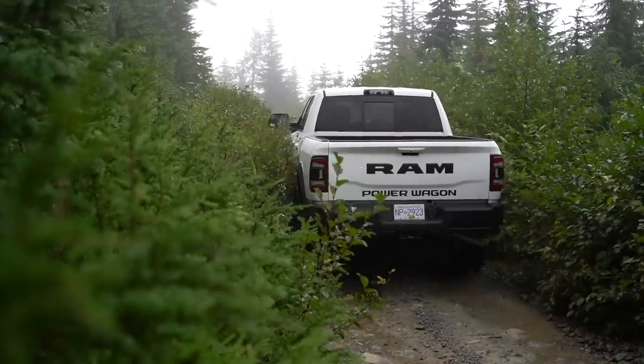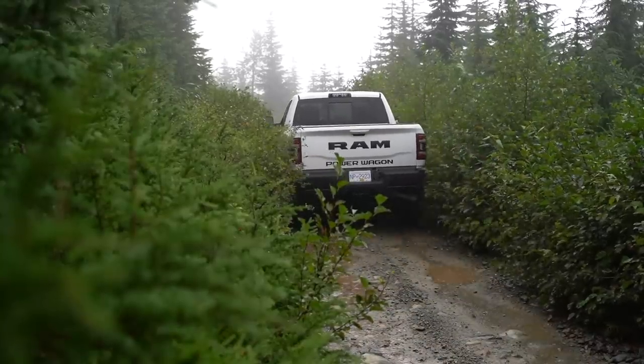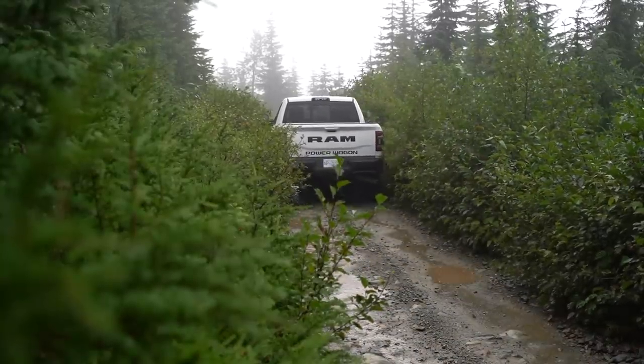Trees and bushes closed in, scraping and scratching from both sides of our brand new Power Wagon, pinstriping the $60,000 truck as we navigated up the Coast Mountain Trail. The good news is we could give it back.